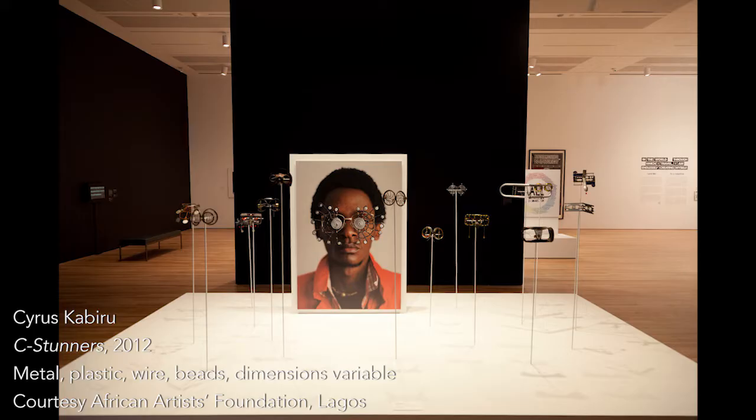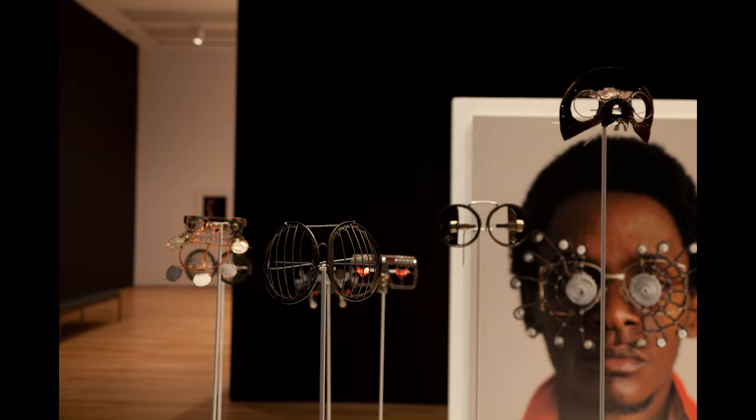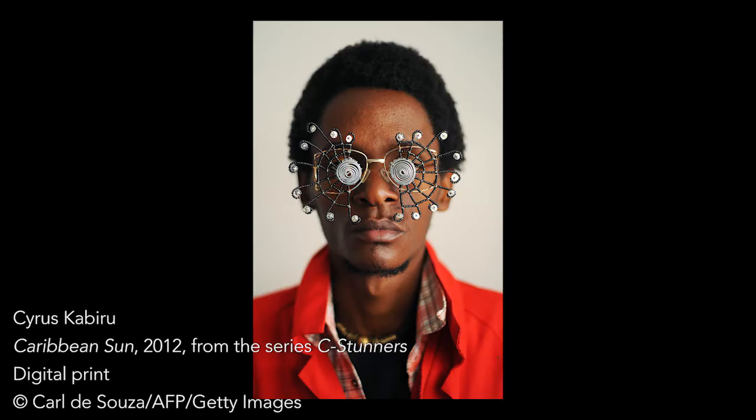The prologue begins with a work, or a series of works, called Sea Stunners by Cyrus Kibiru, who's a Kenyan artist. They're eyeglasses sculptures made out of found objects and detritus that he collects on the streets of Nairobi. In this exhibition they perform a really metaphorical role as the entrance to the show, prompting us to think about the preconceived notions we bring to conversations about Africa in the West — just like eyeglasses, we can take those off and be aware of the ways they narrow or focus our vision.